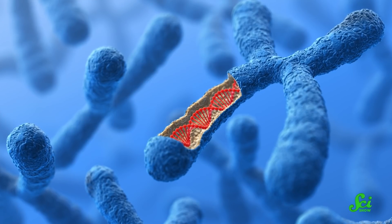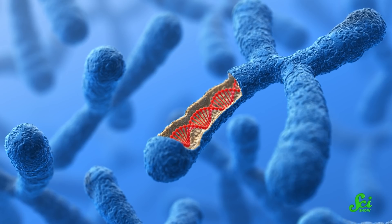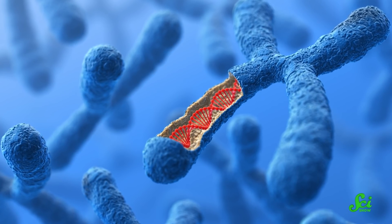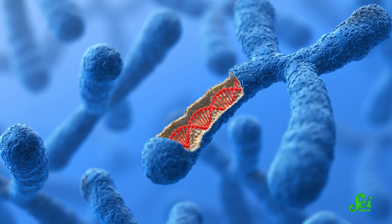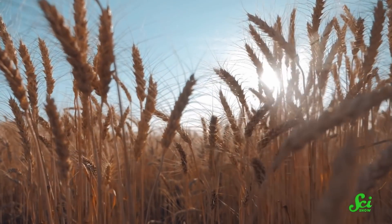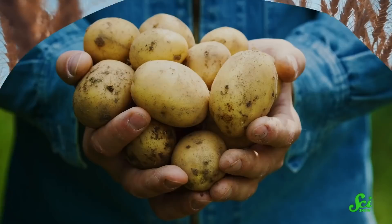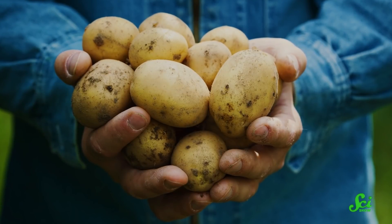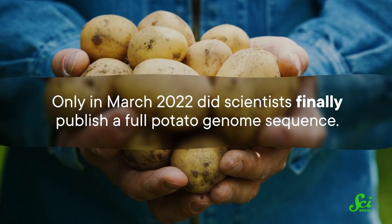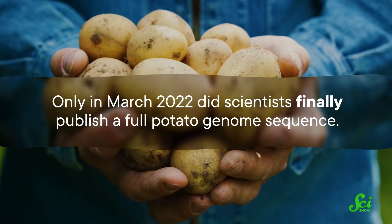GC content is a technical problem that stems from the level of base pairs. But DNA is organized into enormous molecules called chromosomes, and they introduce their own set of headaches. Since the 1950s, scientists have altered rice and wheat to increase yields and feed more people — but potatoes? Not so much. Only in March of 2022 did scientists finally publish a full potato genome sequence.